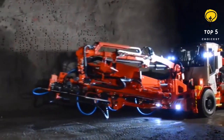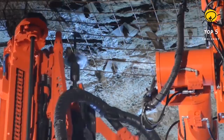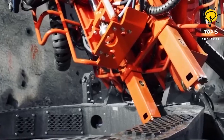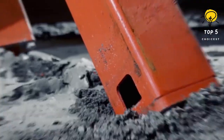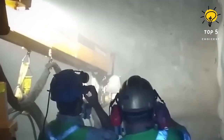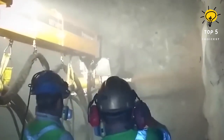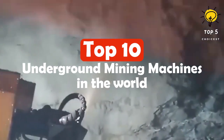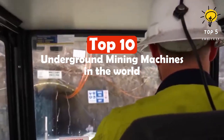Advanced mining machines are industrial machines used for the extraction and transport of large quantities of minerals in underground mines. They include front loaders, mining trucks, continuous miners, mining drills, and longwall mining systems. These machines are utilized globally to enhance the efficiency and productivity of mining operations. Here are the top 10 underground mining machines in the world.